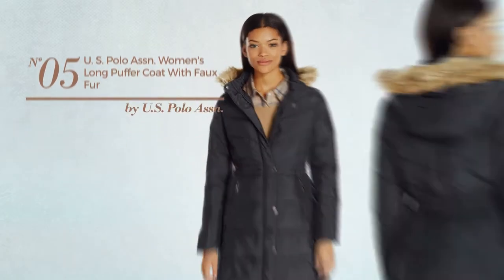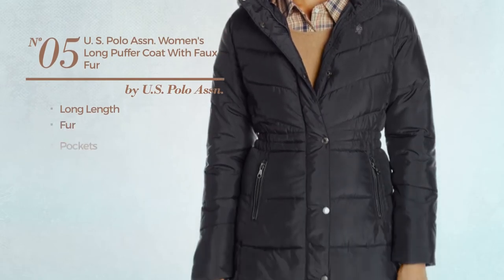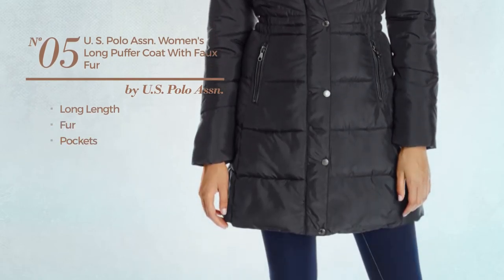Number 5, a long length coat made of fur, with pockets. Available only in black color.